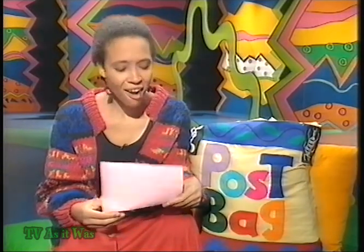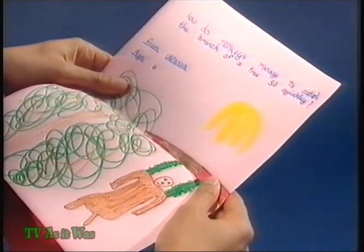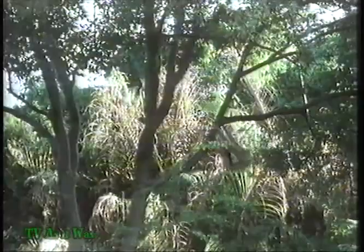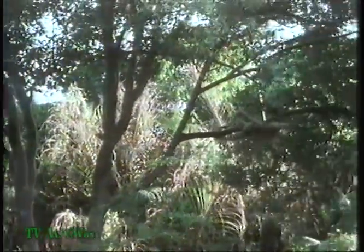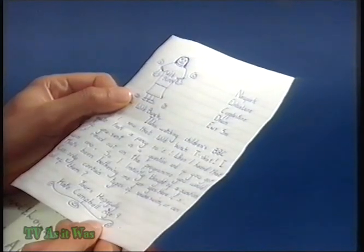Our first question today comes from Vanessa, who's six, from Thornbury, and she wants to know how monkeys manage to catch the branches of trees so quickly. They're certainly experts at swinging through trees — they've got two eyes facing forwards like us, so they can judge exactly how far away a branch is, and then long strong arms and gripping hands to grab branches very quickly. Our next letter is from Kate Campbell, age nine, of Copleston in Devon — she wonders if all snakes can swim. Yes they can, Kate — they wiggle about in the water just as they do on land.